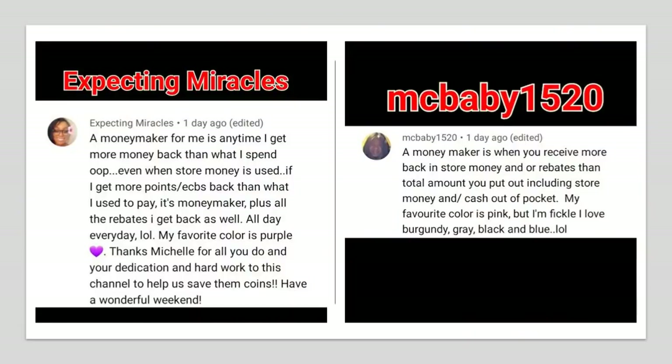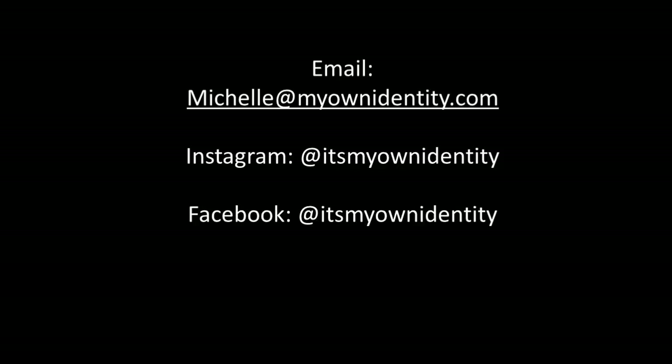The giveaway winners are — I'll pop the name up on the screen. Please contact me as soon as possible so I can get these coupons in the mail. If you're planning for the beauty event you can use them then, or use them during this sales week. Email me directly, send me an Instagram DM or Facebook DM — that information will be on the screen, in a pinned comment, and in the description. If I'm not contacted by Tuesday, I'll pick two new winners.